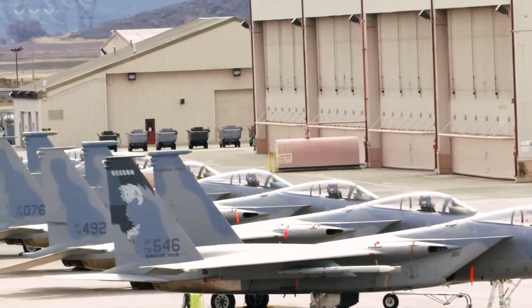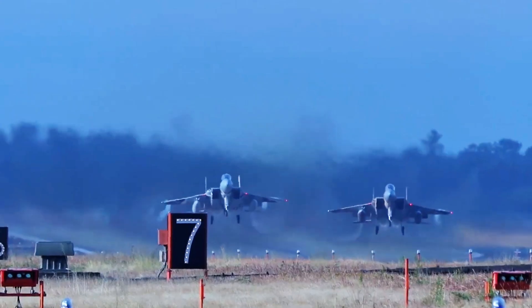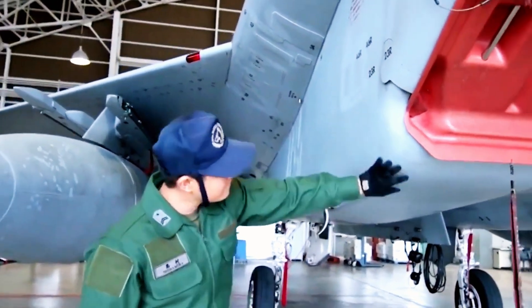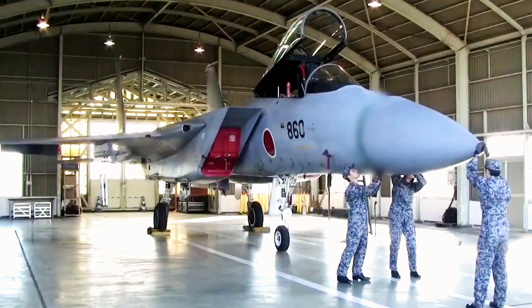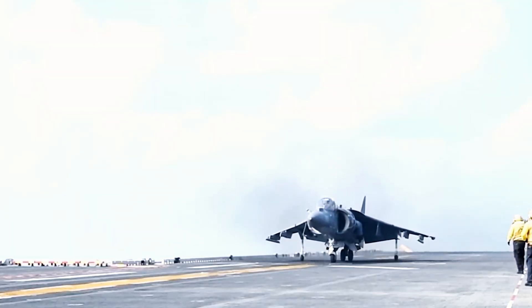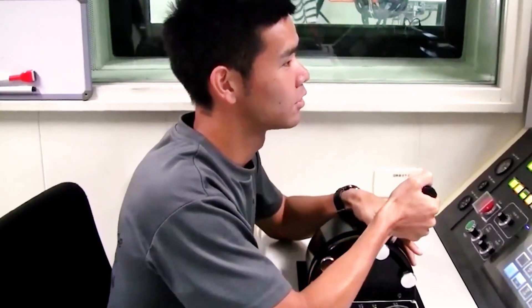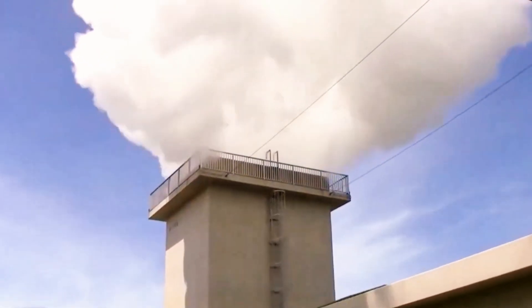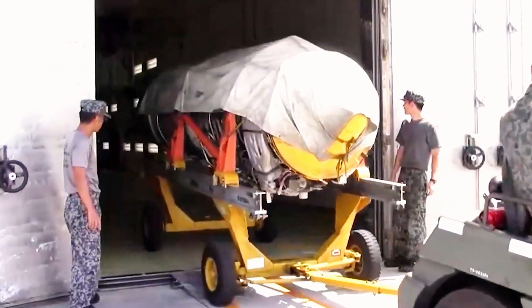To fulfill its maritime patrol mission, the P-1 is equipped with a suite of advanced sensors, including an ASR radar, magnetic anomaly detector (MAD), and electro-optical infrared systems, enabling it to detect, identify, and track surface and subsurface threats. However, the P-1's role extends far beyond reconnaissance. Armed with eight underwing hardpoints and a spacious internal bomb bay, it can carry a variety of ordnance, including torpedoes, air-to-surface missiles, air-to-air missiles, and other precision-guided munitions. This multi-mission capability makes the P-1 not only a vital tool for surveillance and deterrence, but also a credible platform for direct engagement in anti-submarine and maritime strike operations.